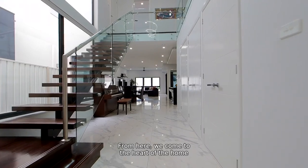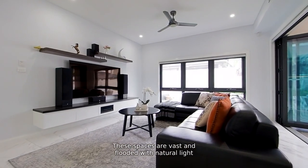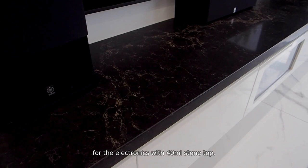From here, we come to the heart of the home, which is the open-plan kitchen, dining, and living area. These spaces are vast and flooded with natural light, and servicing the living area, we have a ceiling fan and wall-mounted joinery for the electronics with 40 mil stone top.